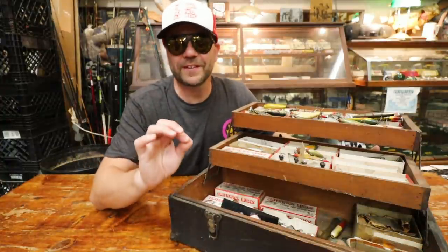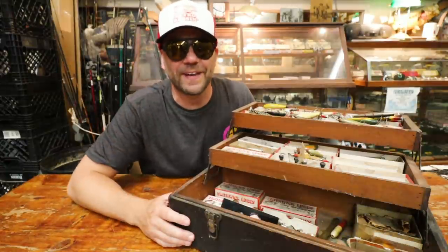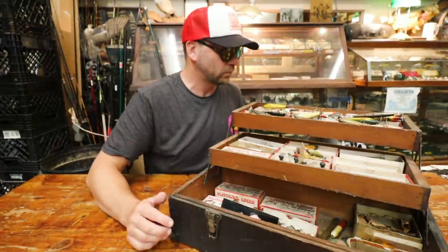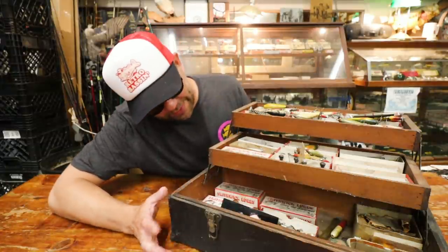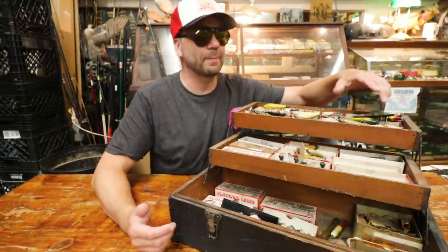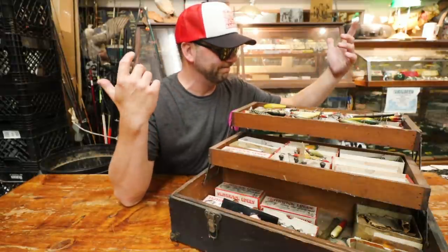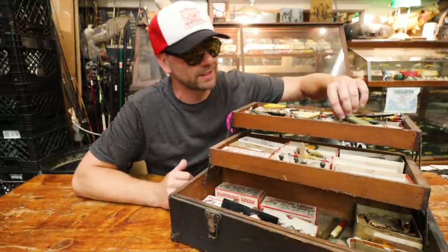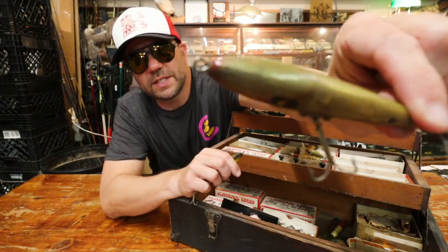I can tell you there's a ton of discontinued Smithwicks in this box, but we're gonna go through it. I'll give you close-ups of some of the different baits — there are a lot of artifacts in this box. So I think we're gonna start up top. The top row looks to be honestly maybe 50 Smithwick baits.